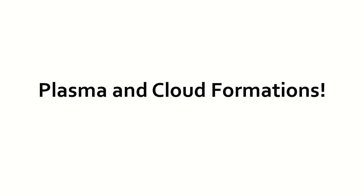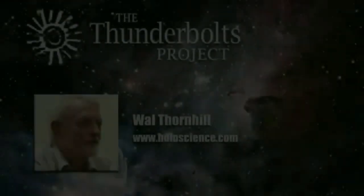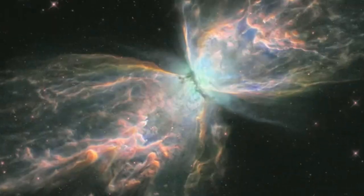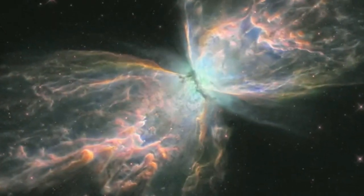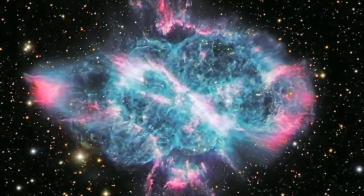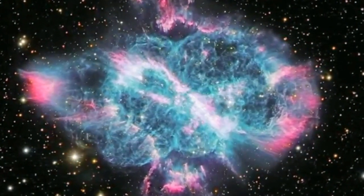Hi folks, welcome back. This is Ray and I am the Generals. In this episode I'm going to go over plasma and cloud formations. It seems odd that planetary nebulae have been observed for decades in fine detail and yet they are considered to be oddballs — nothing to do with other stars — because they have a beautiful structure.